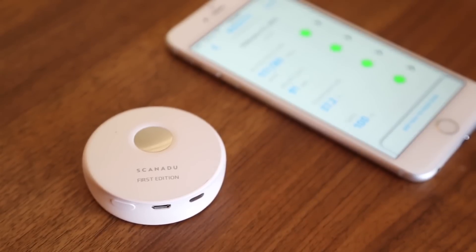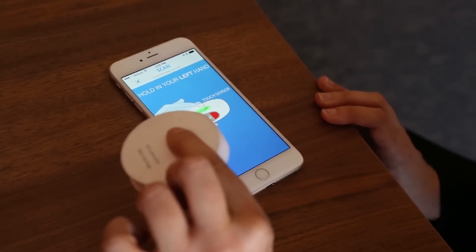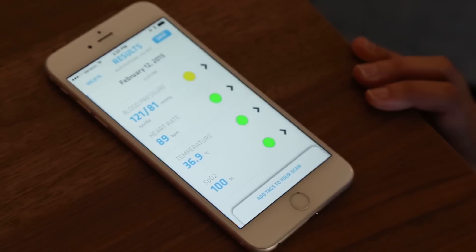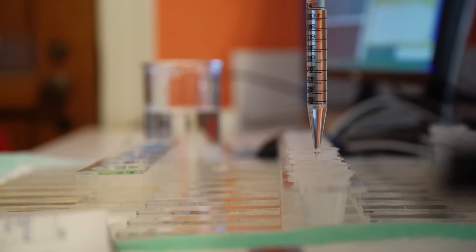Scanadoo is a health tech startup building hardware to help consumers measure their health at home in seconds. They recently started shipping their first product, Scout, which records vitals by placing the device on your forehead. We visited their office at NASA's Ames Research Center to learn more about their next product.